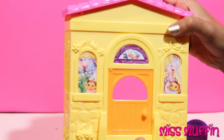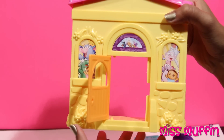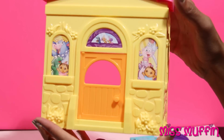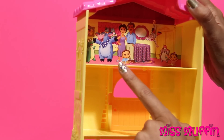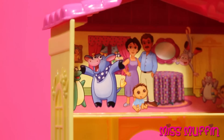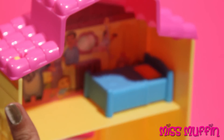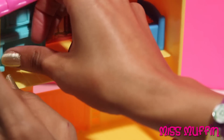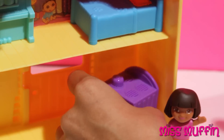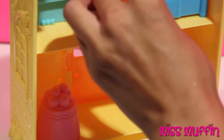Here we have Dora's house, and there's Dora's family and friends. Put Dora's bed here, and the piano over here in the back, then down here. Dora's sleeping in her bed.